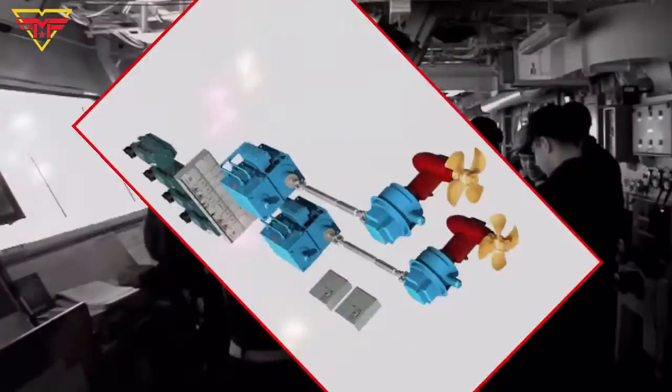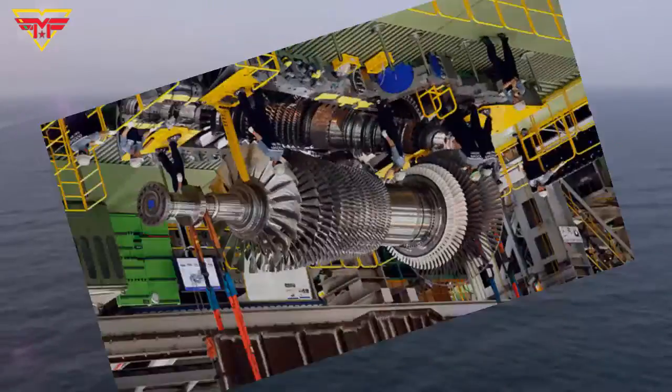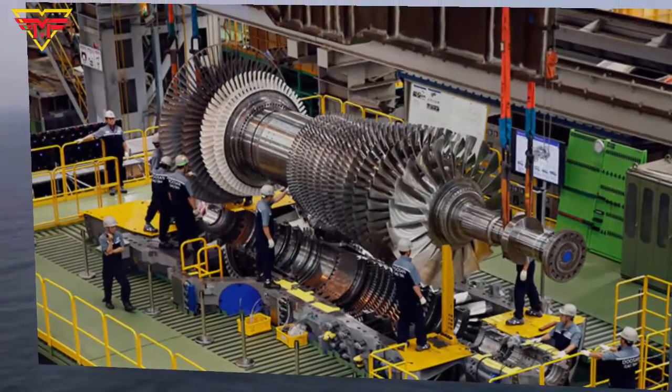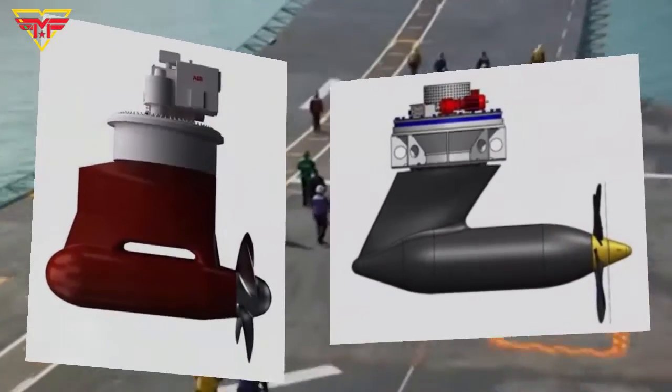For the first time, the Spanish Navy uses diesel-electric propulsion, simultaneously connecting both types of diesel and the new technology gas turbine power plant to a pair of azimuthal pods.